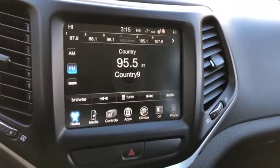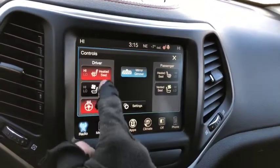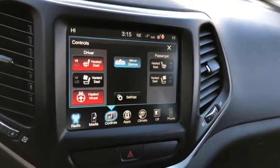The vehicle also features heated and vented seats, a heated steering wheel, and a backup camera.